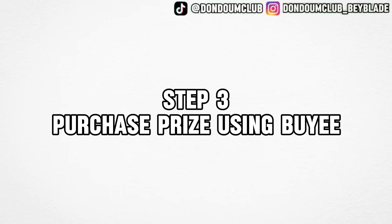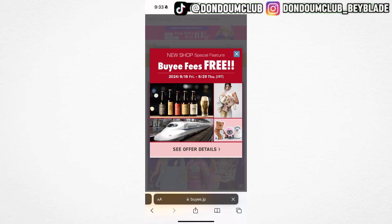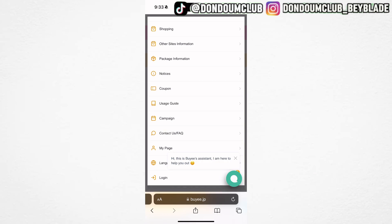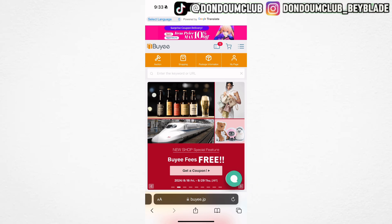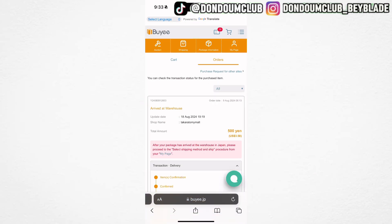Step 3: Purchase the prize bay using websites such as Baie. Look up Baie on Google. After getting into the website, click close on the commercial, click on the top right menu button, scroll down and go to log in. Do member registration if it's your first time — sign up with email or Apple ID. Once you log into your account after registering, put in your payment method and your address. Then go to other site information.